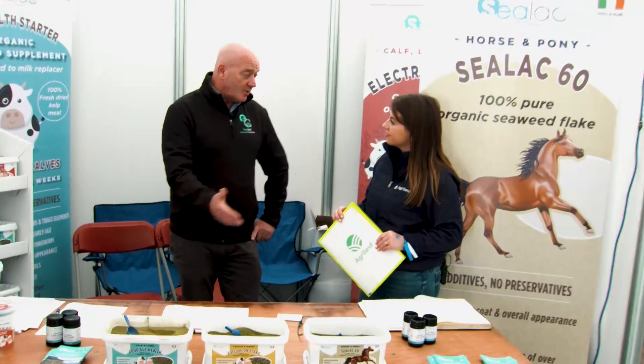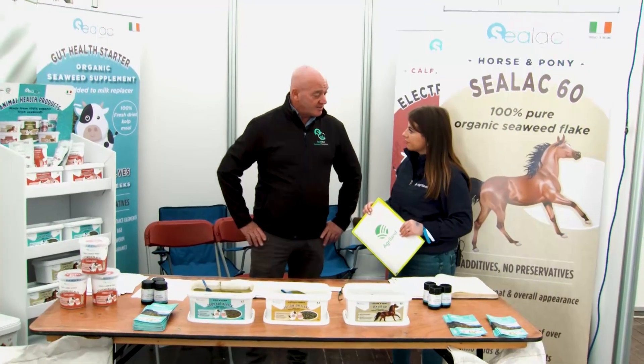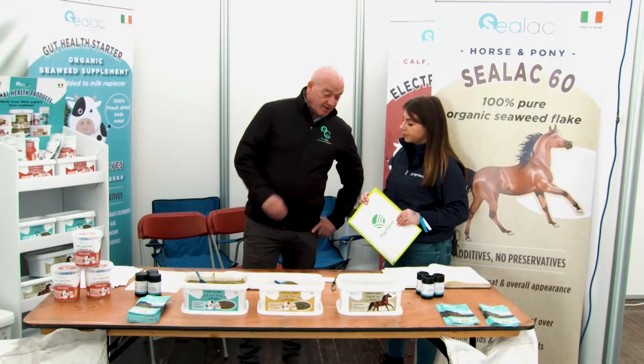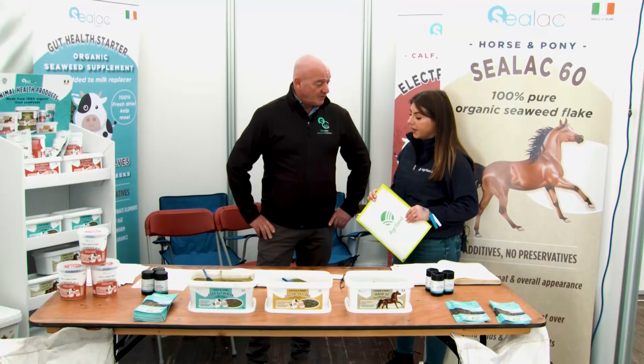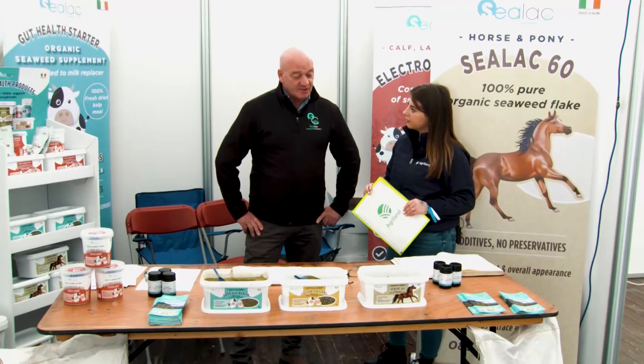Seaweed is something that will always be around — we live on an island. Seaweed has been there before the animals, so it maybe makes part of our DNA; that's maybe why the response is there, because there's some kind of inner thing that recognises it. The animals do respond to it. Feedback and repeat customers tell us: once they use it, they see the benefits, and they come again.